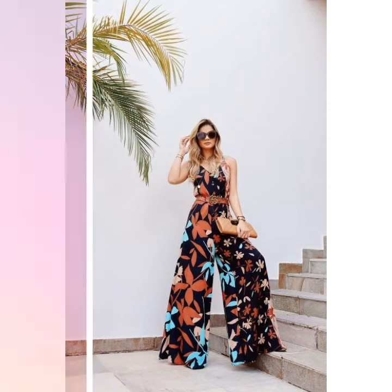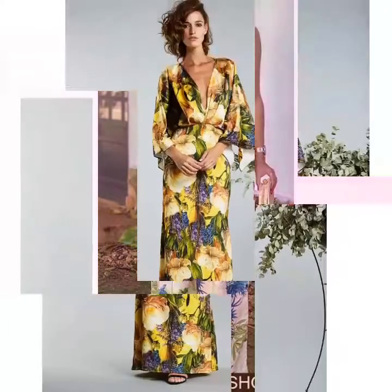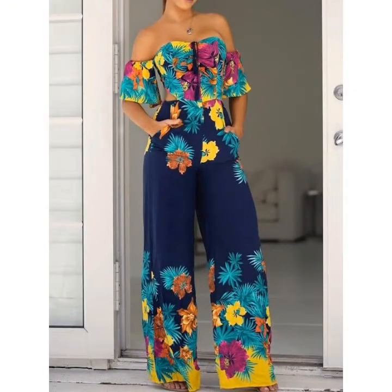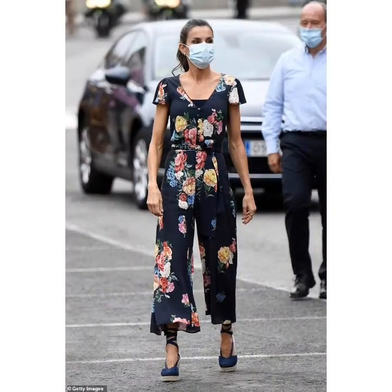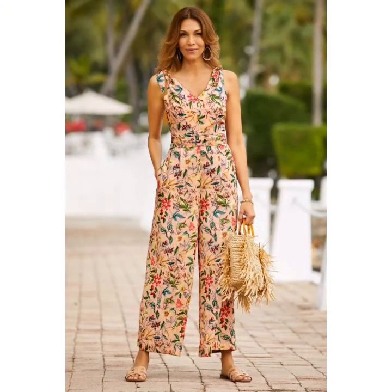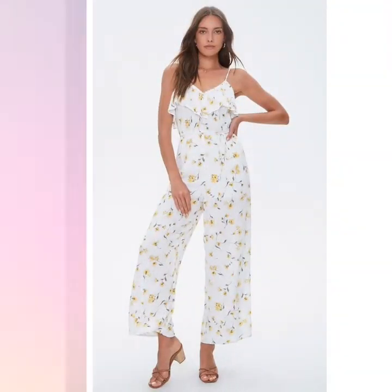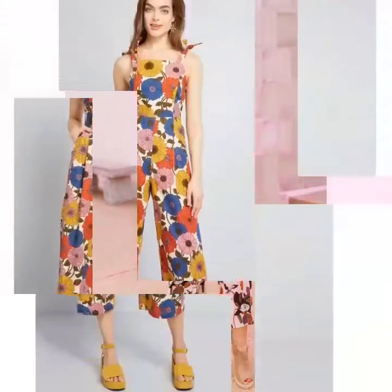Hi friends, welcome back to my YouTube channel Vintage Antiquities with a new video and new idea. The video I have brought for you today is about beautiful floral print jumpsuit designs. In this video you can see different jumpsuit designs and different two-piece floral print jumpsuit designs — these are very unique style and very beautiful dress designs. Beautiful print and beautiful fabric are used for these jumpsuit designs. Watch the video till end for more beautiful and different floral print jumpsuit design ideas.